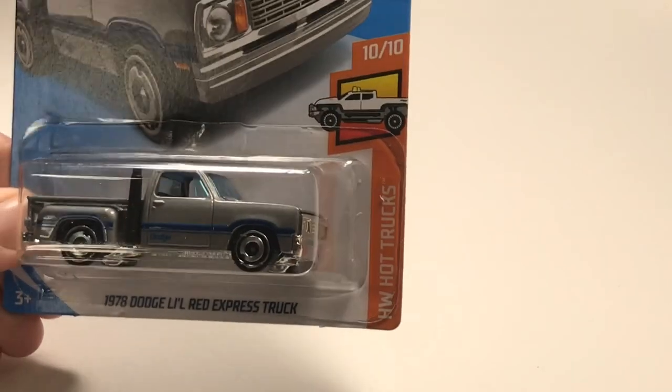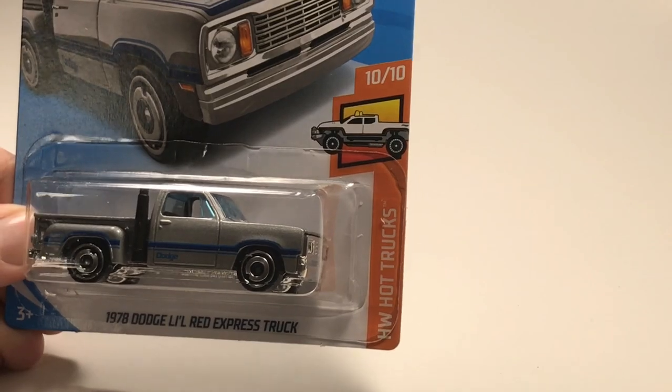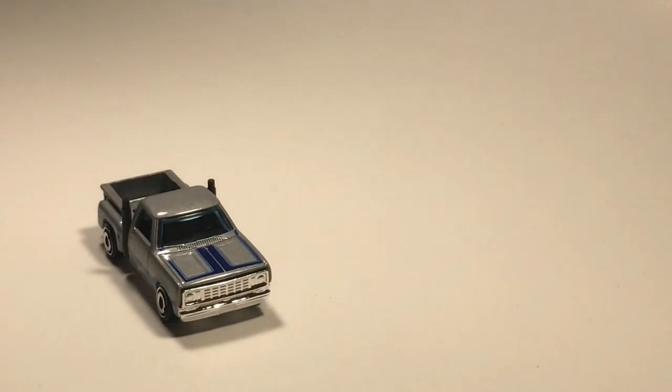Now we have the final car you guys can choose from - we've got the 1978 Dodge Little Red Express Truck. It's not red nor is it little, but it's still here as a Hot Wheel. It looks super good out of the package - will it be fast? I don't know, we'll have to find out.